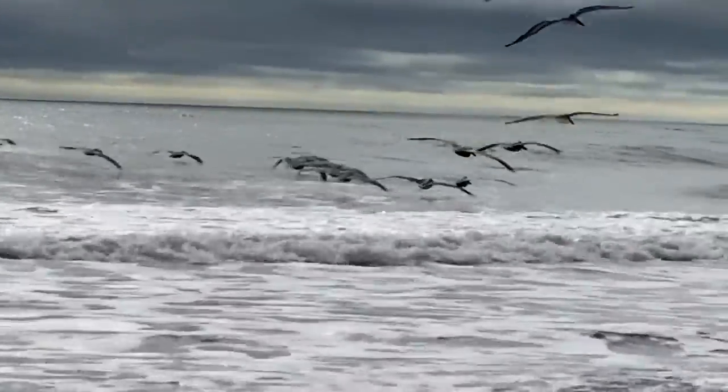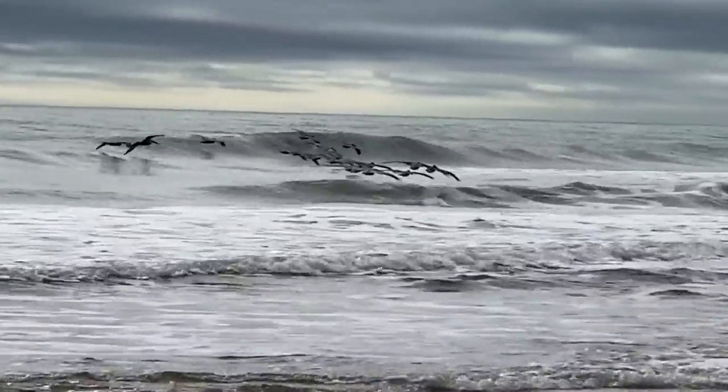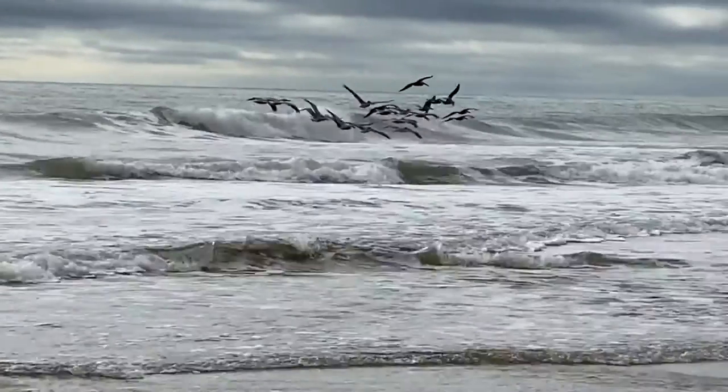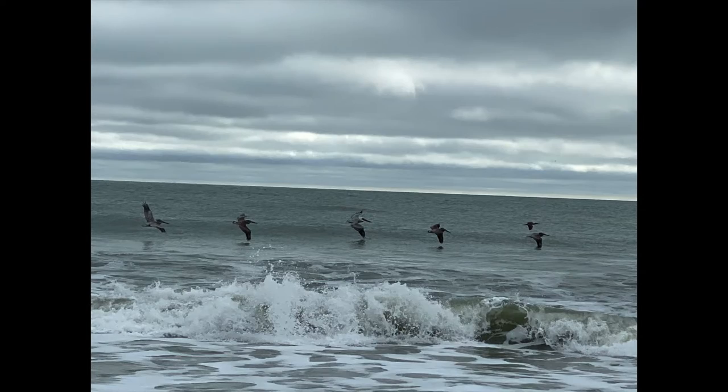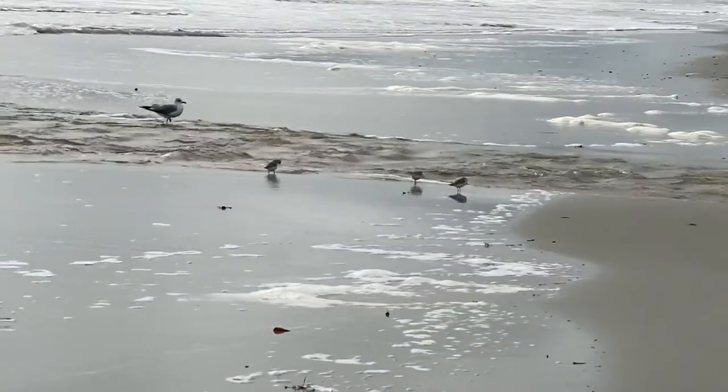And then maybe a little bit of these guys. Beautiful pelicans this morning. I love watching pelicans and how they ride out of the crash of the waves. They're beautiful. We've had probably almost a hundred today. And then a little bit of these guys too.